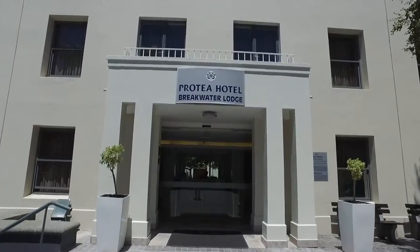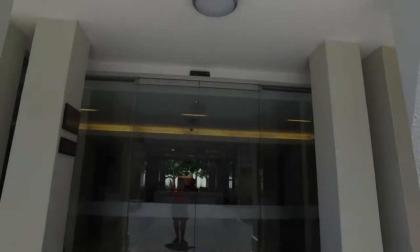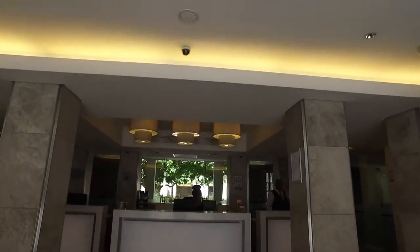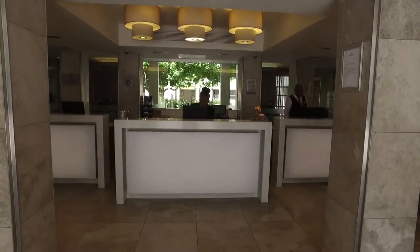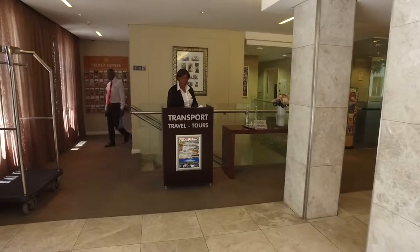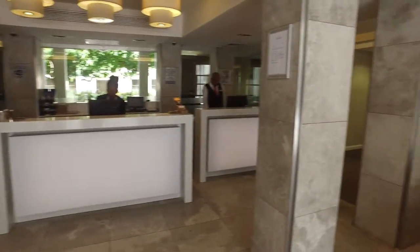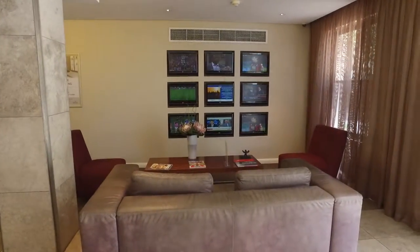Welcome to the ProTel Hotel Breakwater Lodge. Very nice hotel on the waterfront, nice reception area. It's a normal big ticket hotel — they've got all the amenities.